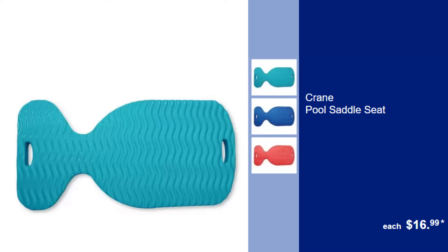Crane Pool Saddle Seat, $16.99. Relax in the pool with this comfortable and buoyant pool saddle seat, perfect for lounging in the water.